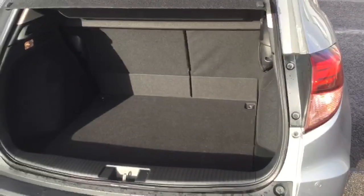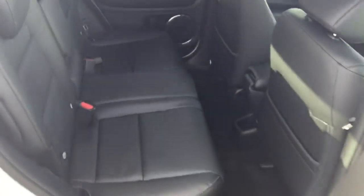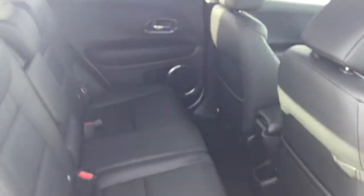Class leading boot space into the rear of the car. Full black leather interior with three seats in the rear, excellent passenger space and a centre folded armrest.